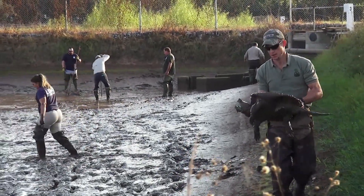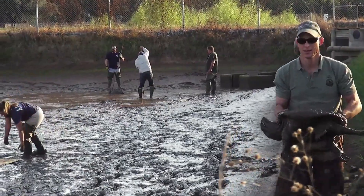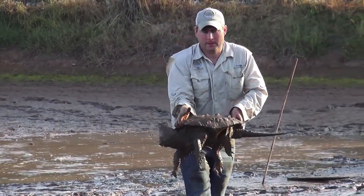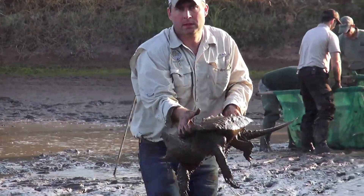All of the turtles that we have here we received through a law enforcement case. We were developing this program and we got a call from our law enforcement division — they were looking for a place for some turtles, so it was excellent timing.